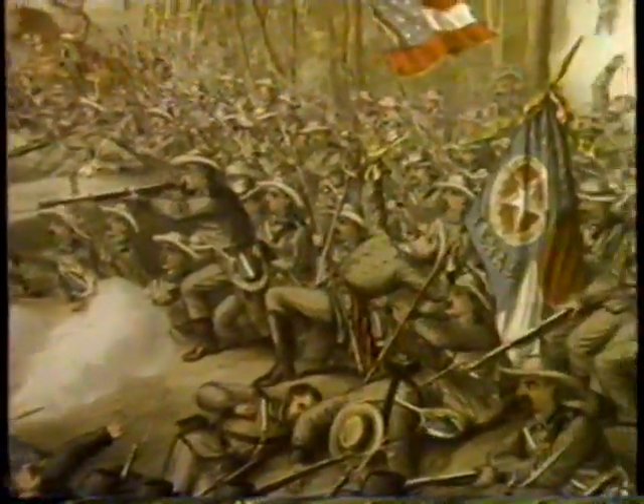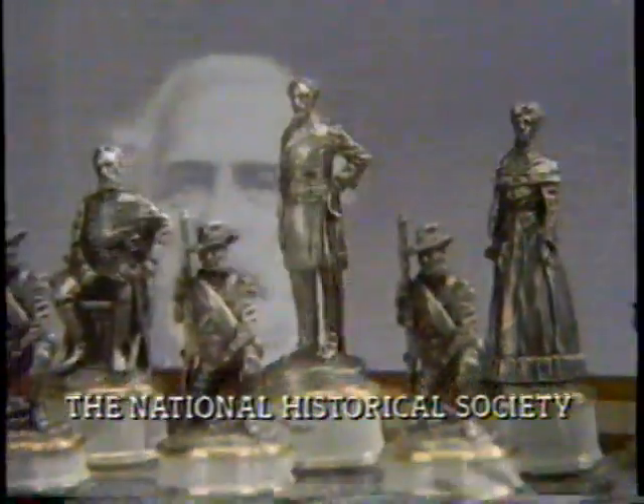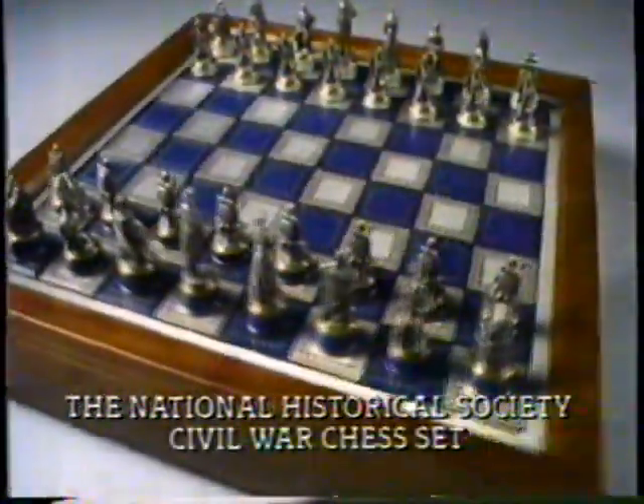1861 to 1865. The war between the states. Four years that still touch the American soul. In lasting tribute to heroes north and south, the National Historical Society of Gettysburg now dedicates the Civil War chess set.